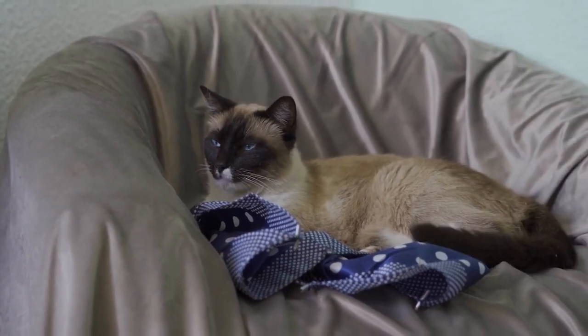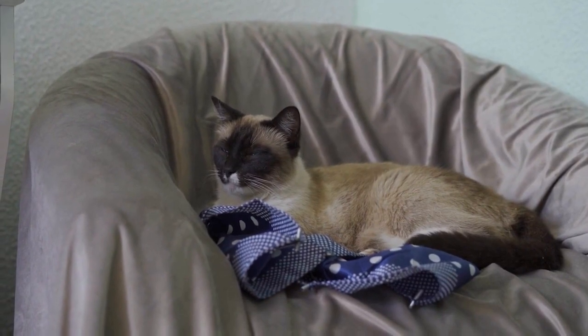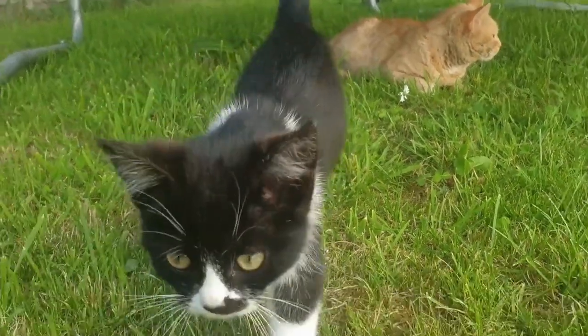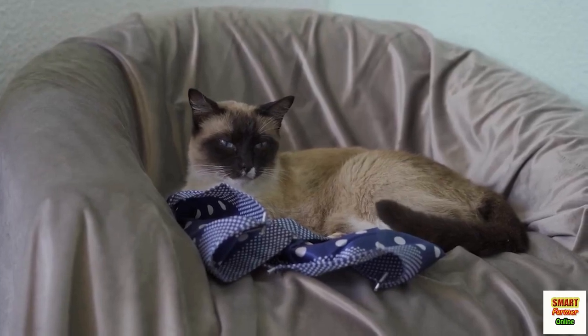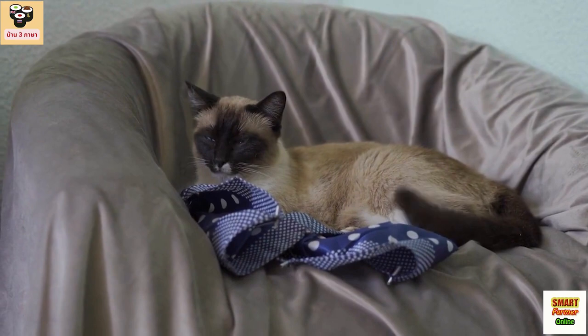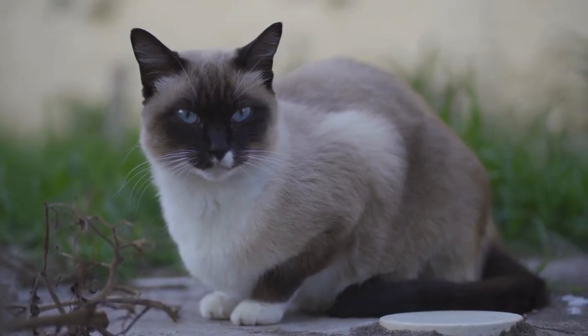Welcome to our video on the three most popular cat breeds for indoor living. In this video, we will be discussing the basic and advanced information on the characteristics, precautions, food, shelter, accommodations, activities, exercises, and how to train their basic and specific habits.